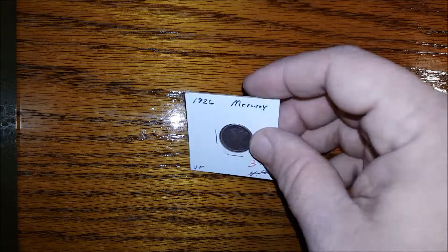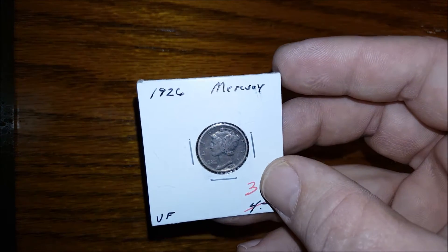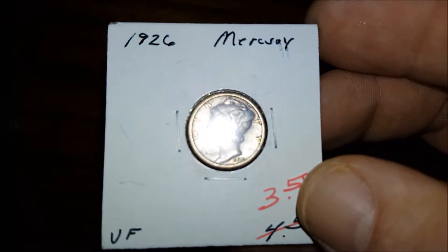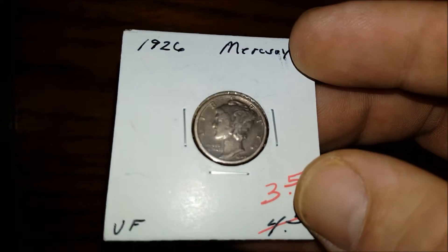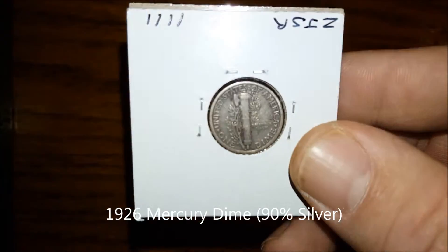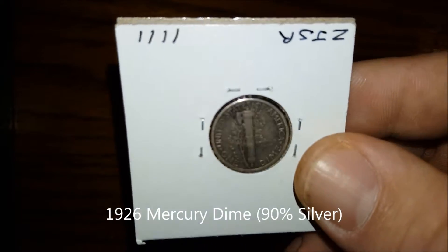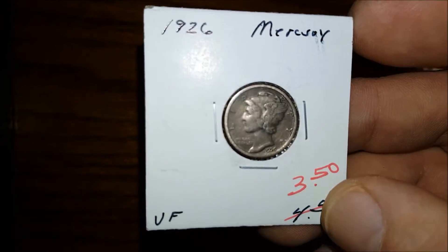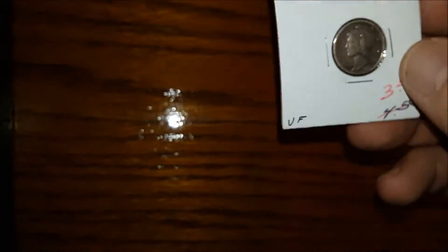First, some numismatics. I got a 1926 Mercury Dime — $3.50 for that. Pretty good condition. It's my first Mercury.